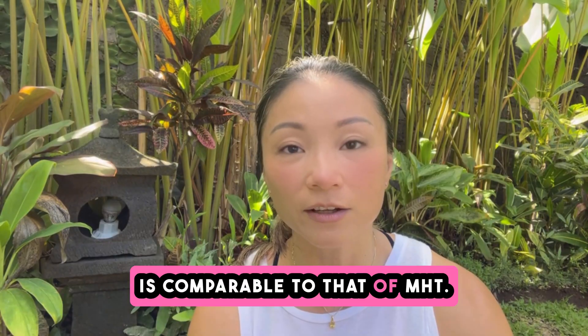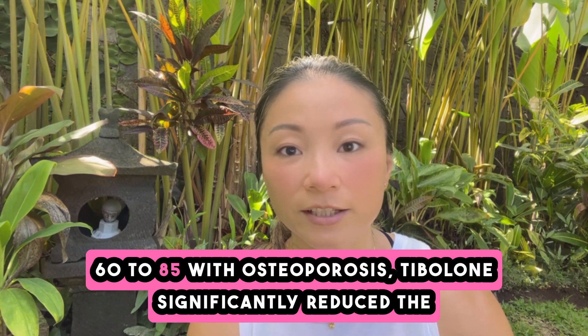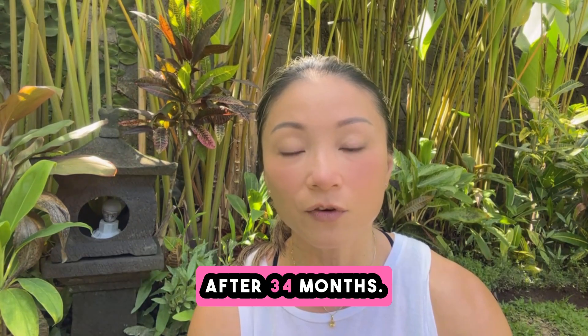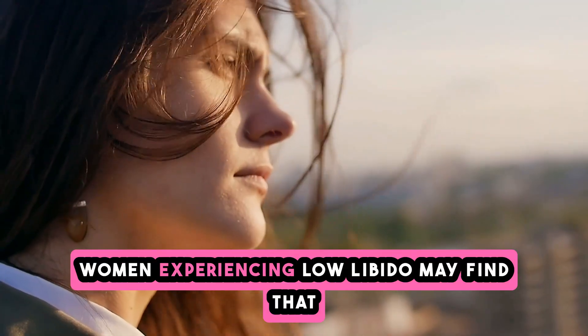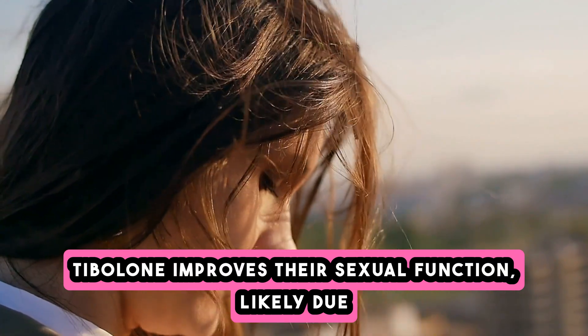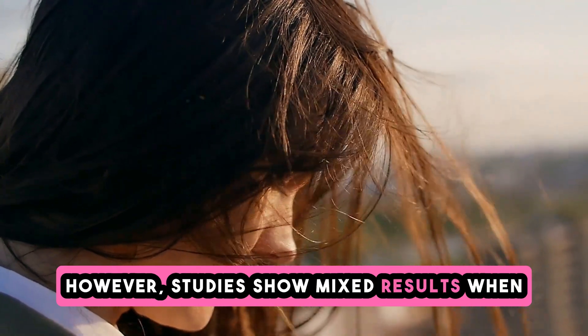Tibolone's effectiveness in preventing bone loss is comparable to that of MHT. In the LIFT study, involving over 4,500 women aged 60 to 85 with osteoporosis, tibolone significantly reduced the risk of both vertebral and non-vertebral fractures after 34 months. Women experiencing low libido may find that tibolone improves their sexual function, likely due to its combined hormonal properties, though studies show mixed results when comparing tibolone to conventional MHT.